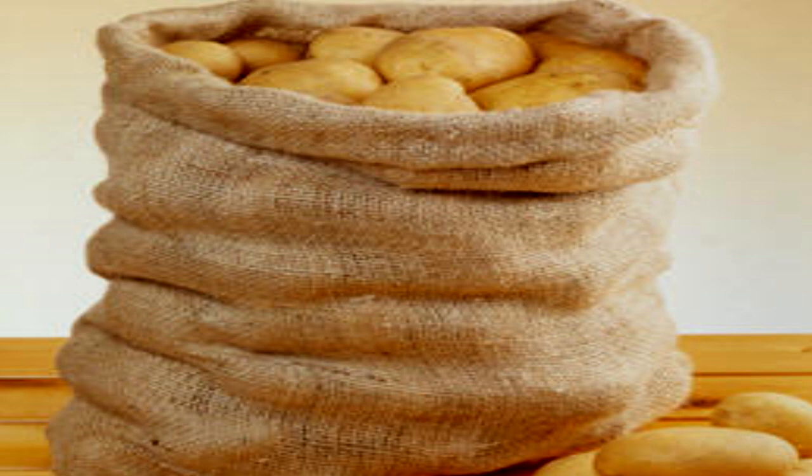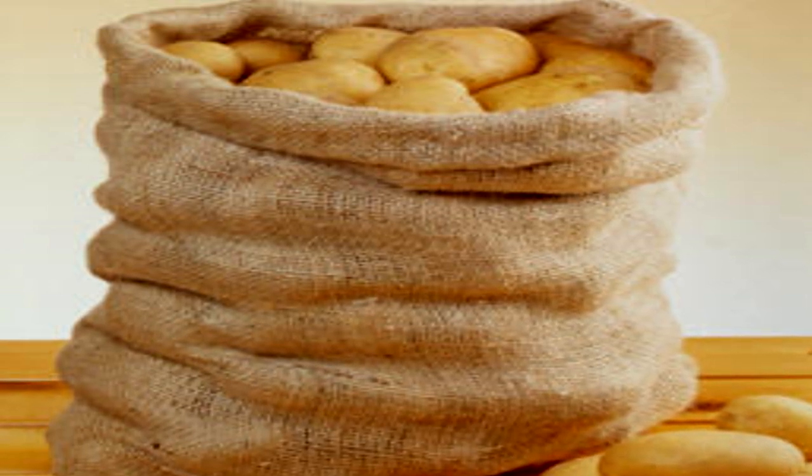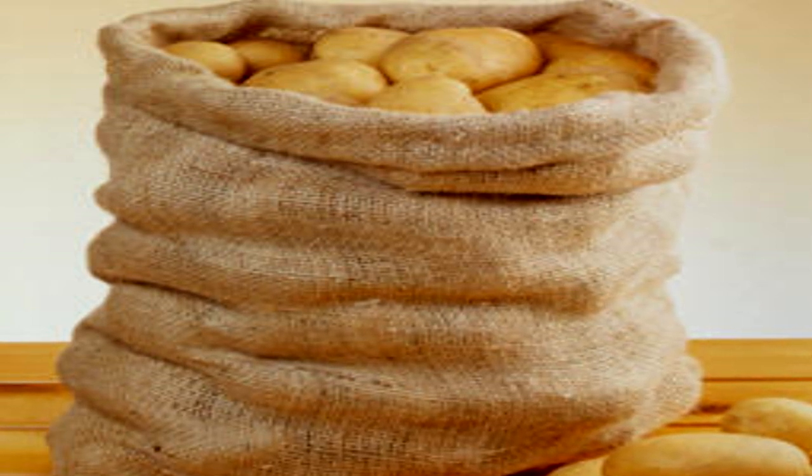SCP-1689-A is a large extradimensional space of undetermined volume, measured to be at least 10,000 meters cubed, but believed to be much greater, completely filled with potatoes.